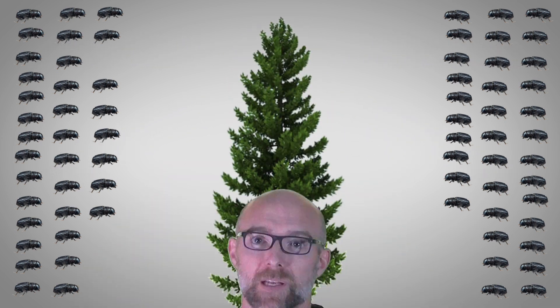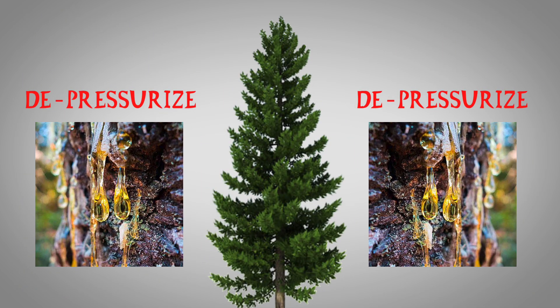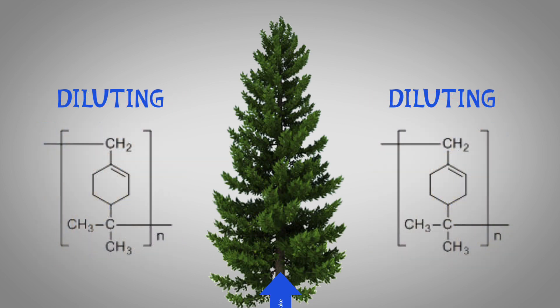As more and more beetles arrive on site and start to burrow into the wood, their combined efforts serve to depressurize those resin ducts. As the tree tries to compensate by taking in more water to repressurize the low pressure areas, it effectively ends up diluting its toxic compounds to sublethal levels. And once inside the tree, the beetles introduce symbiotic fungi that further inhibits the tree's water and nutrient transport systems, weakening the host even further. This density-dependent strategy is highly effective, enabling the beetles to infest and kill even the most robust of trees.